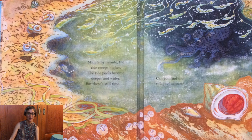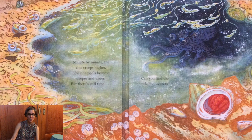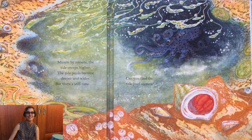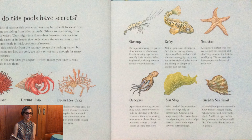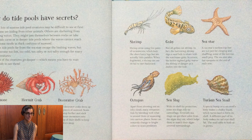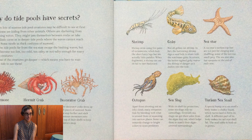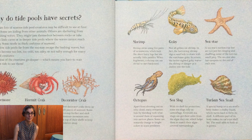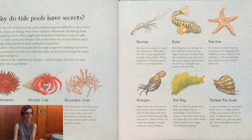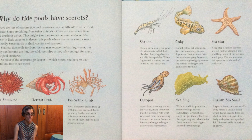Minute by minute, the tide creeps higher. The tide pools become deeper and wider. But there's still time. Can you find the tide pool secrets? There are lots of reasons tide pool creatures may be difficult to see at first glance. Some are hiding from other animals. Others are sheltering from the waves. They might jam themselves between rocks or take cover in little caves or in deeper tide pools where the waves cannot reach as easily.